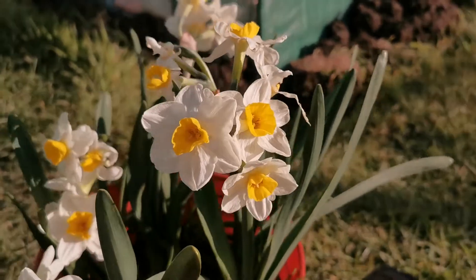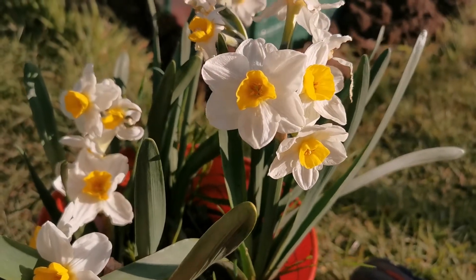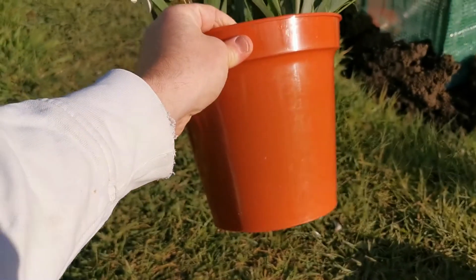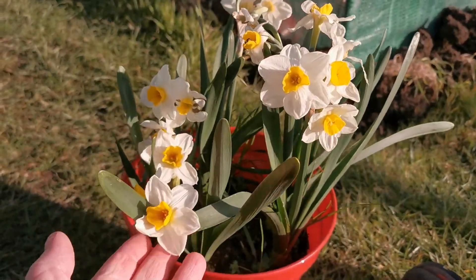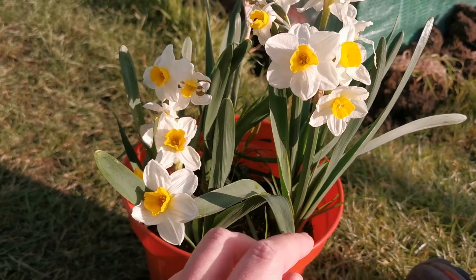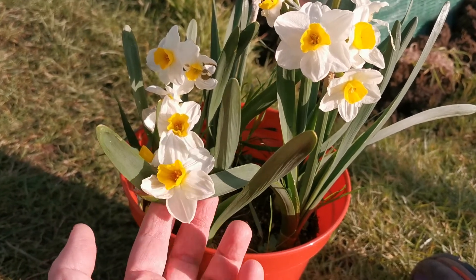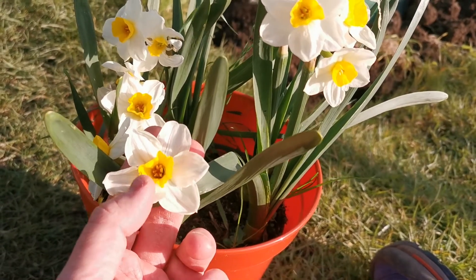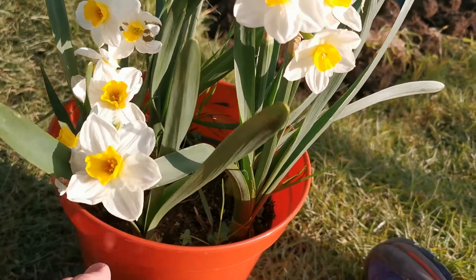As usual for daffodils, the bulbs need to be planted in autumn, about 10 cm deep and 10 cm apart; in a pot you can pack them a little bit tighter. Remember to fertilize the ground properly to nourish the bulb for next year's blooming. The leaves will start sprouting between autumn and early winter, and this variety will bloom in early spring with gorgeous, beautifully contrasting flowers.